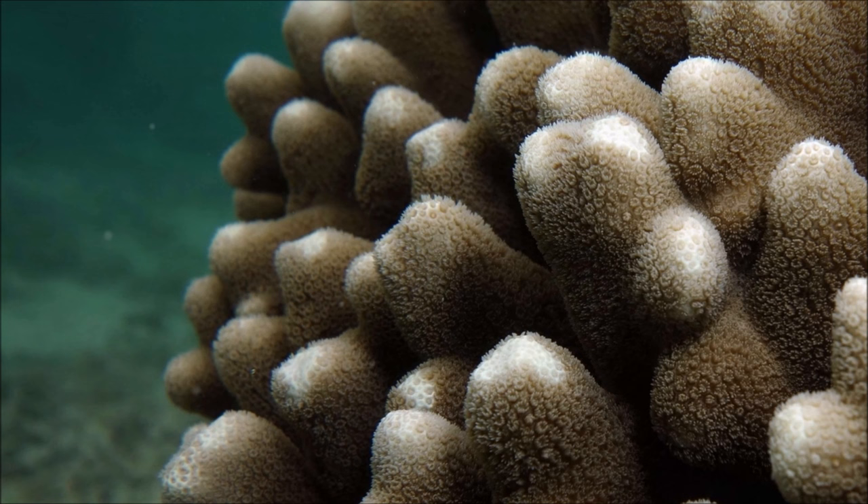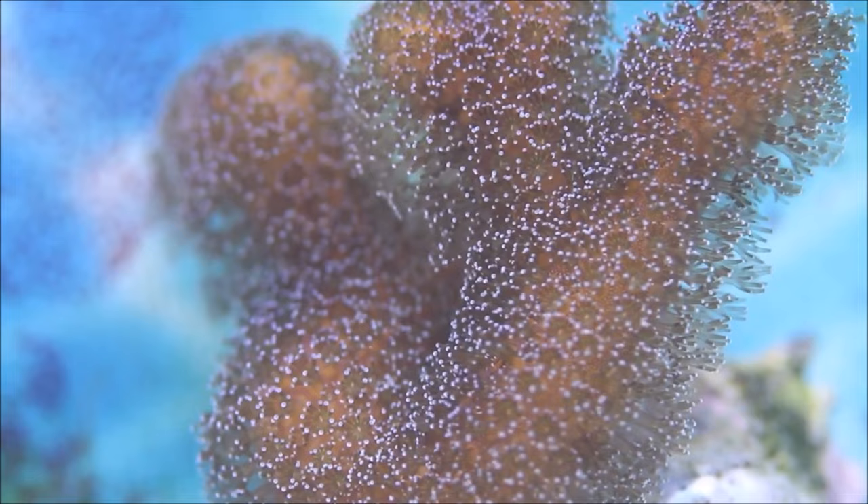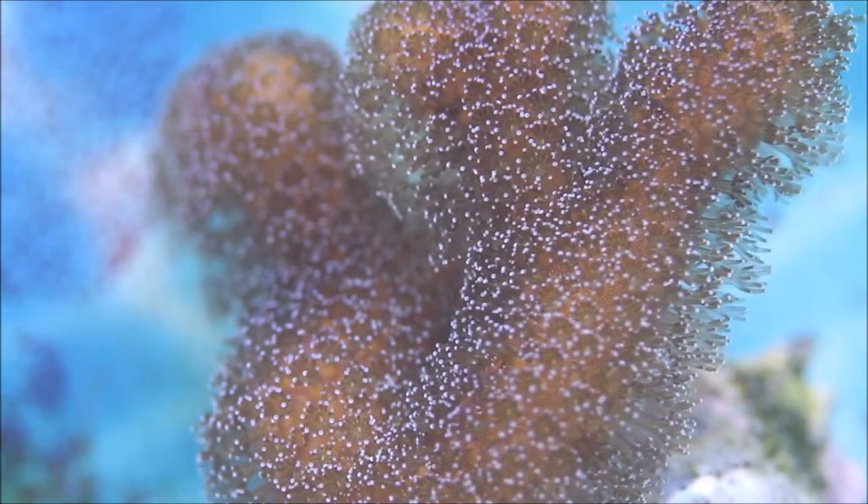These symbionts produce energy-rich compounds which the polyps metabolize, while the rigid structure of the shallow water coral provides a stable, well-lit, protective environment for the algae to flourish.